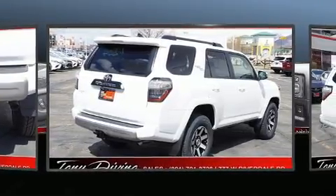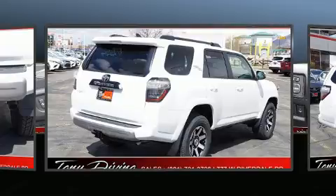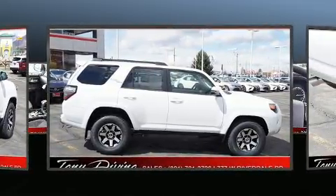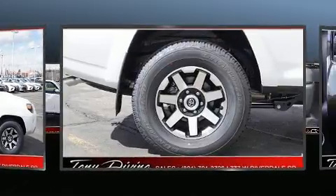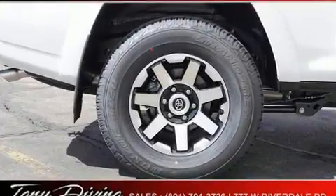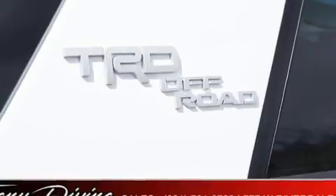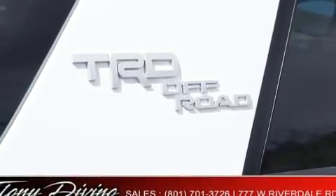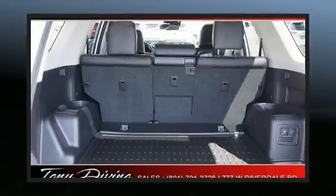Toyota also prioritized safety and security by including head curtain airbags, front and side impact airbags, traction control, brake assist, anti-whiplash front head restraints, a security system, an emergency communication system, and four-wheel disc brakes with ABS.